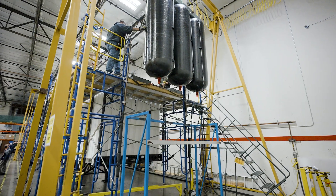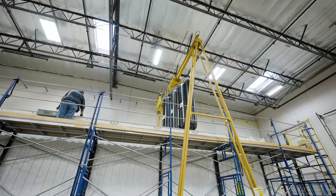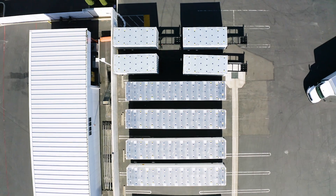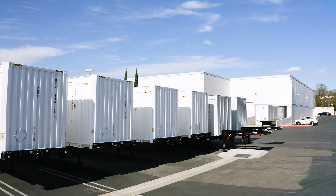Or it can go into a virtual pipeline — ten-foot trailers all the way up to 45-foot trailers. With a little design and engineering, we're able to populate one of these trailers specifically to the amount of gas that you require.